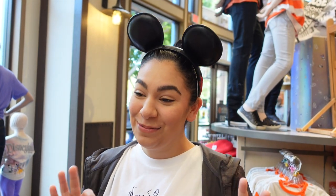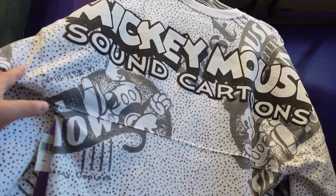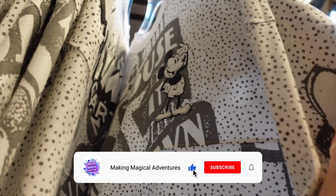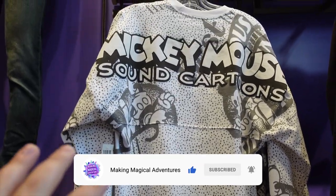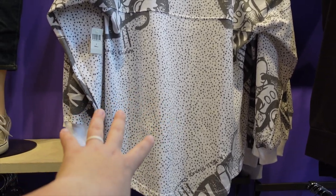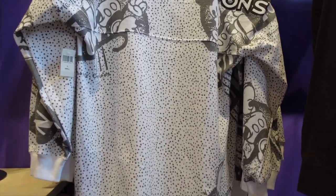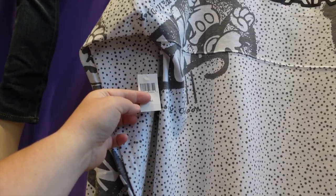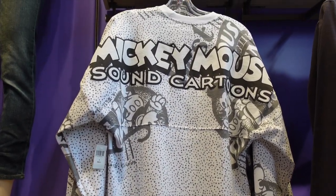Right on top is the spear jersey, which is really cool. It says Mickey Mouse Sound Cartoons on it and has a little old-school Mickey on the front. Nicole's mom actually picked this one up — we think it's fantastic. With the spots it looks great. I'm going to assume this is $74.99 since there's no price tag, but that's what they usually run.